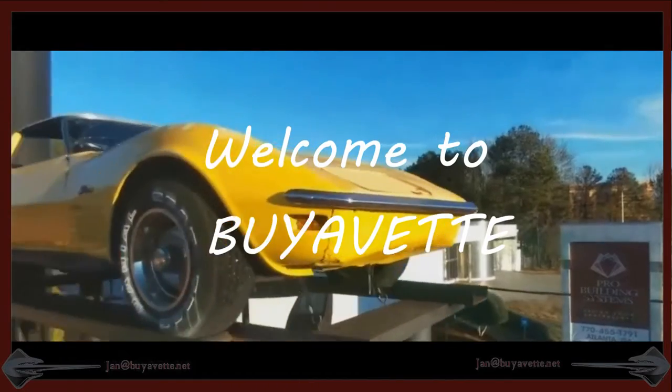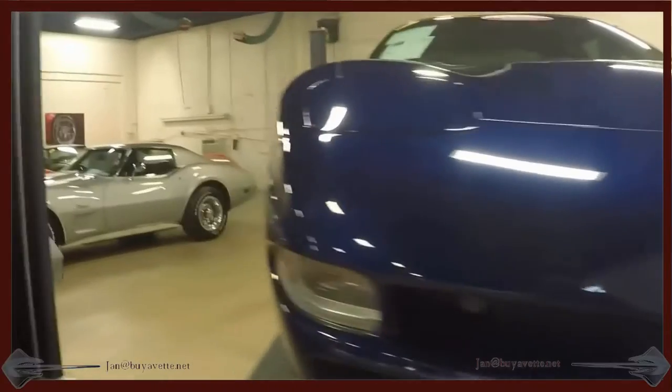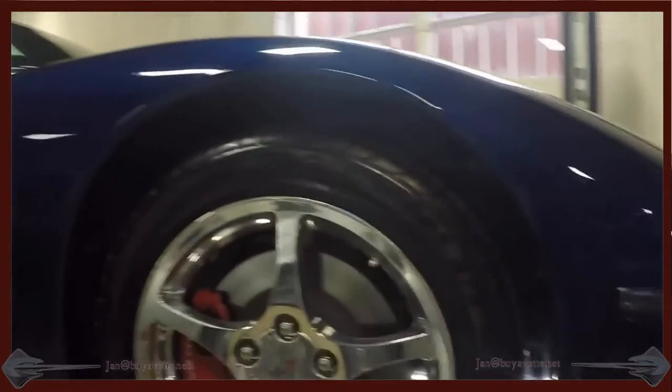Hello, this is Jan at Byvet. Today I want to show you a quick walk around on the lift and the underside of this gorgeous commemorative edition C4.